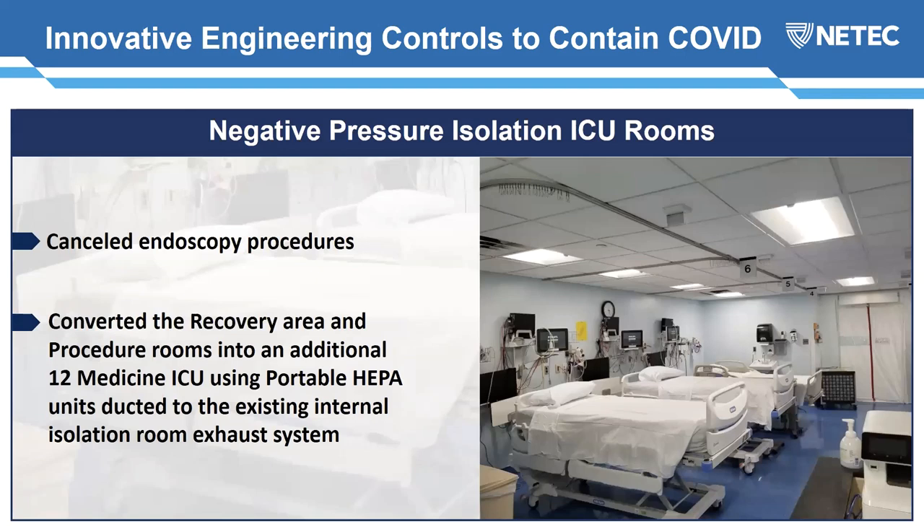Another expansion was our endoscopy suite, which consisted of 10 recovery positions and 5 exam rooms. We canceled all endoscopies — any emergency endoscopy now has to be done in the OR. We converted that entire recovery space into an additional 12 medicine ICU beds by using a large portable construction HEPA filter. You can see at the very end of the picture a plastic wall put up with a zipper wall, and you can see the large construction HEPA unit — the type normally used when doing abatement on asbestos-containing materials.